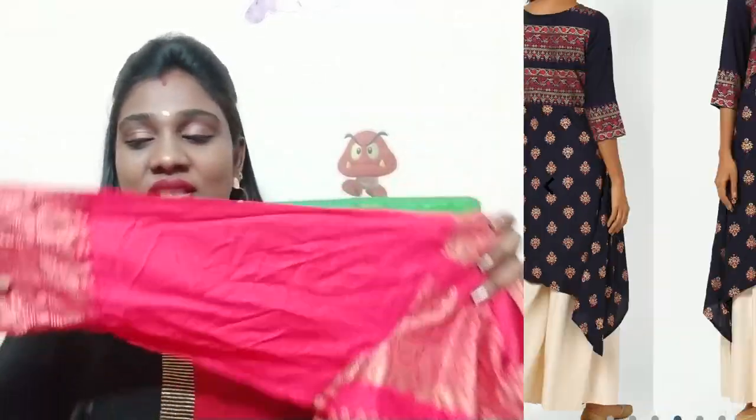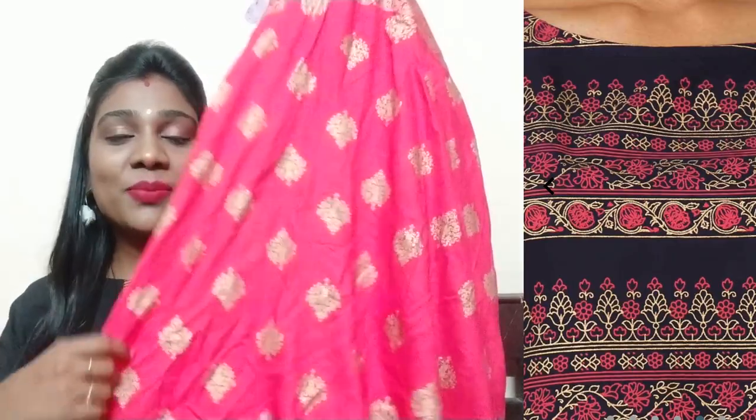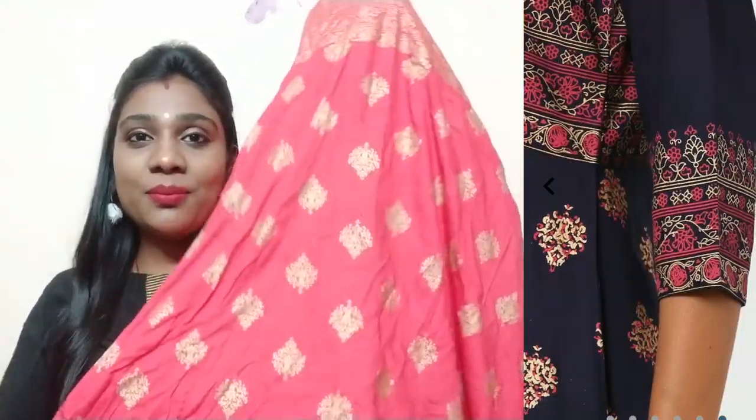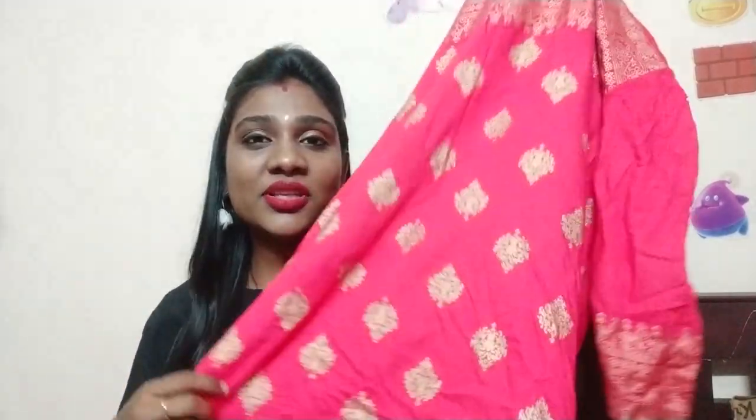The sleeves are 3/4 length and the edges are printed. The down part has a different pattern — a floral design. It is a very attractive part, and the amazing thing is that you have the same design on both the front and back side, so the printed work is overall.